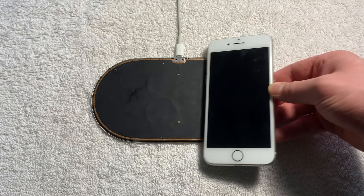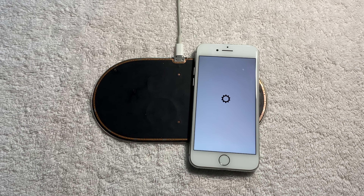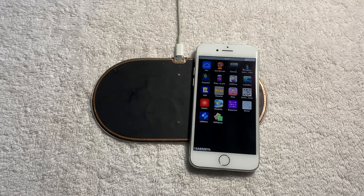Something also very interesting is my prototype AirPower, which I have previously shown off in different videos — linked in the description if you haven't seen it — actually works with the iPhone 8 prototype. So basically, I'm charging a prototype phone with a prototype charger.